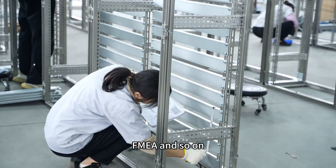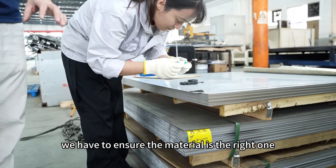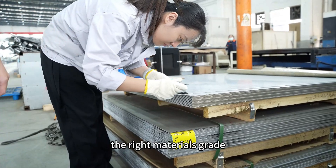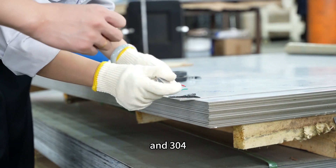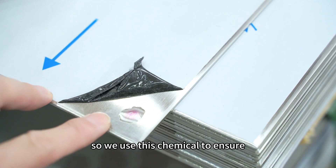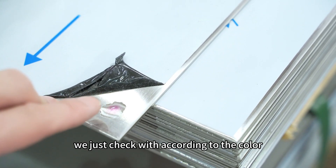This is the quality control process for raw materials. We ensure the material is the correct type, correct thickness, and correct material grade. We use a chemical reagent to verify whether the stainless steel grade is 201 or 304, and you can distinguish them by the resulting color.